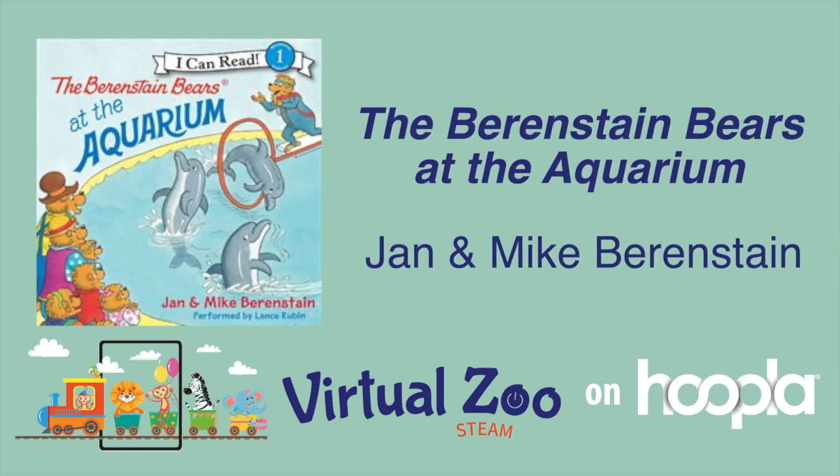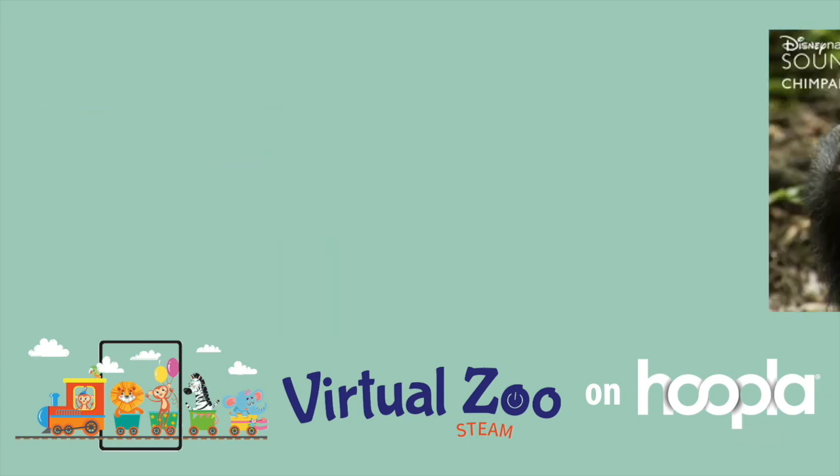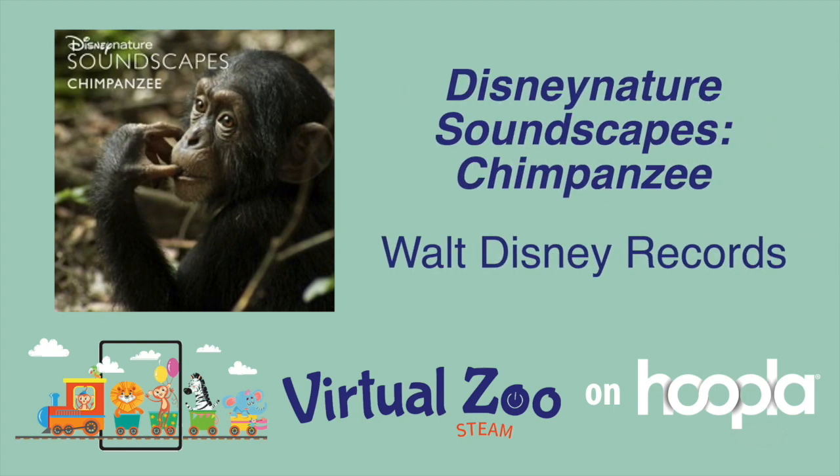Children's audiobook The Berenstain Bears at the Aquarium is a quick listen from the popular family-themed series that has been around for decades and has been adapted into cartoons, games, puzzles, and more. This event is the perfect opportunity to incorporate music into your STEAM event.